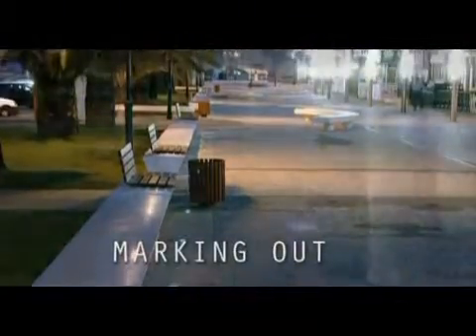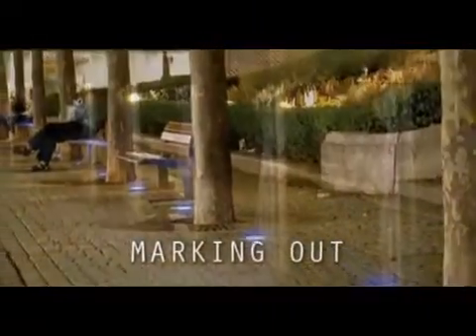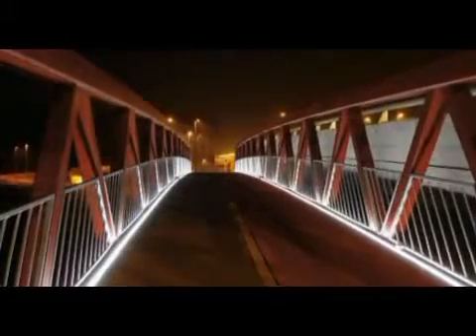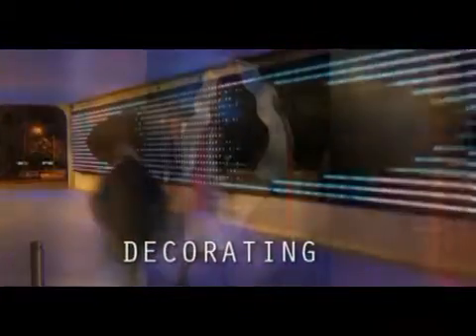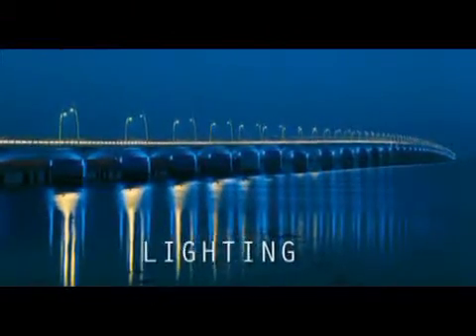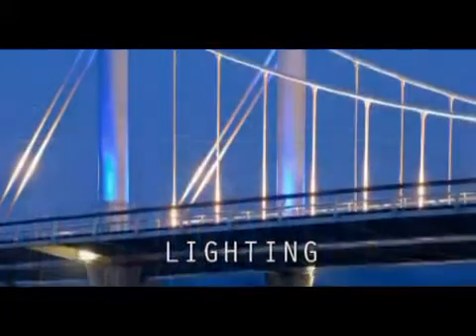We've already been integrating LEDs into our product range and our customized projects for several years to mark out paths and squares, to create illuminated decoration in urban centers, or to accentuate and illuminate facades and monuments.